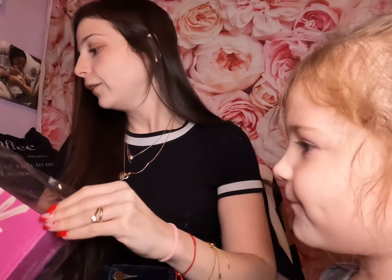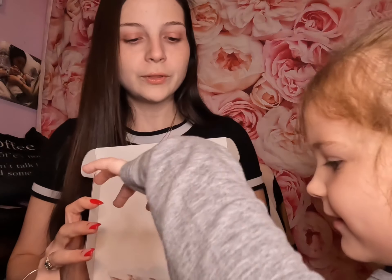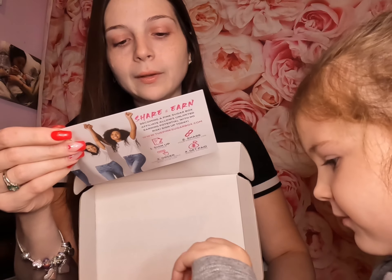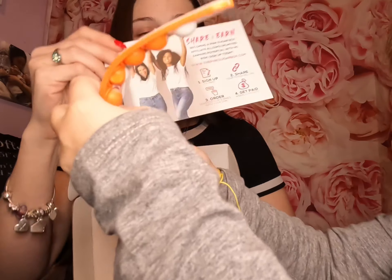Let's open it up! Savannah, since this is your box, go ahead — there's some paper in there. Here's how it looks when you open it up. Mommy will take the card. It says: get five lifestyle products delivered monthly or quarterly for $15. So that's just the info card.